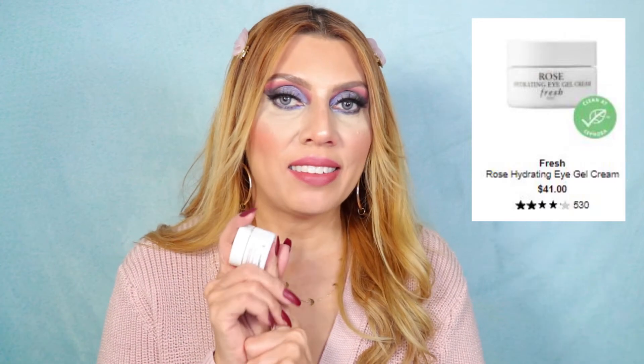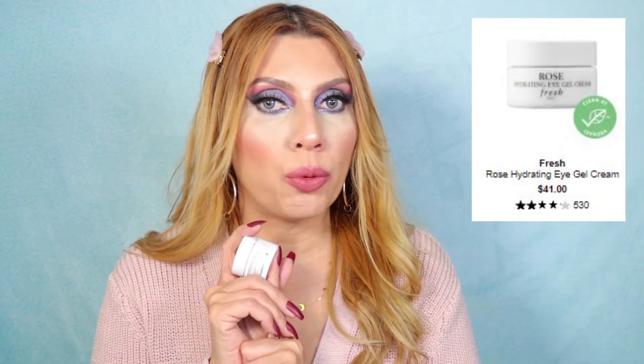For the eye area, my holy grail is the Fresh Rose Hydrating Eye Gel — the best hydrating eye cream for dry eyes I've ever tried, great for nighttime. I also love the Fresh Lotus Youth Preserve Dream Face Cream — I put it on at night and wake up with radiant, beautiful skin. I've already emptied the container because it's so good.